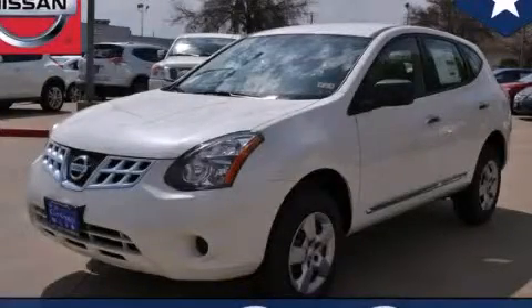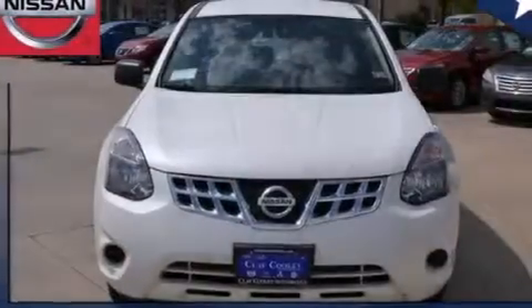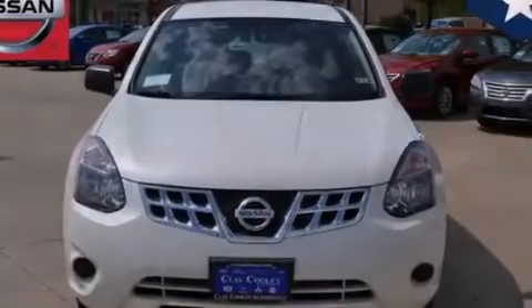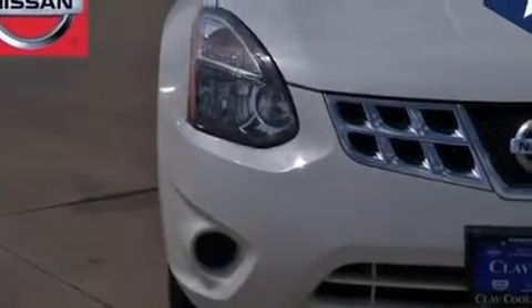This is a brand new 2014 Nissan Rogue, functional utility for a modern lifestyle. It features a 2.5-liter four-cylinder engine and an automatic transmission.